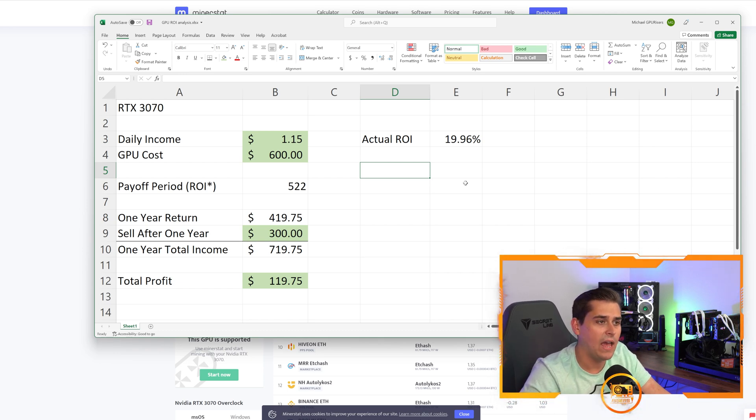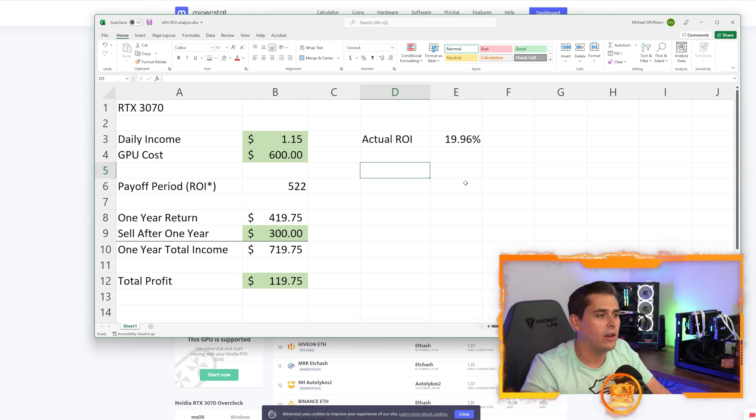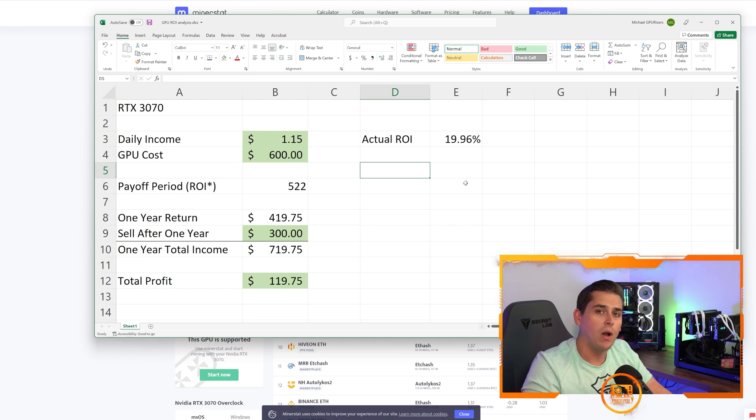Not only is the RTX 3070 a great card for gaming and crypto mining, it's an all-around future-proofed card. That's why I made this Excel sheet at the end of the video — so you can see the numbers and understand why we are currently expanding our mining farm and why we are choosing the RTX 3070 as the best card right now for crypto mining.